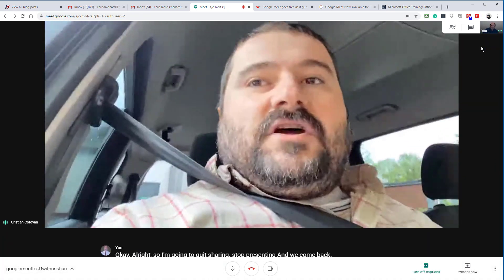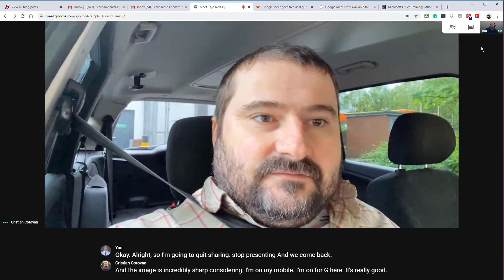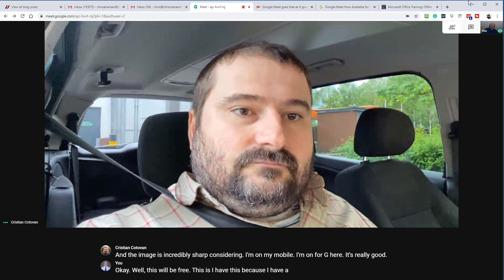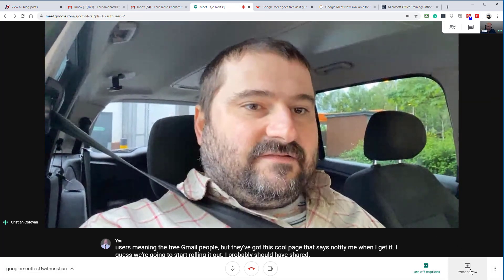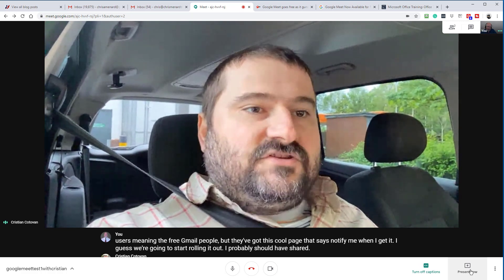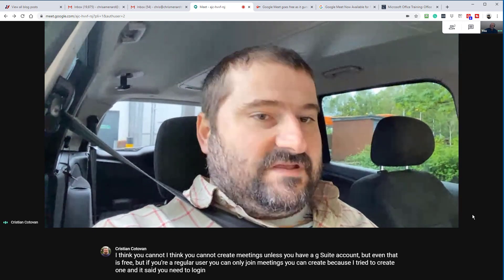The image is incredibly sharp considering I'm on my mobile — I'm on 4G here. It's really good. Well, this will be free. I have this because I have a G Suite account, but apparently this is going to be free — they're rolling it out today to Gmail users, meaning the free Gmail people. They've got a cool page that says 'notify me when I get it.' I think you cannot create meetings unless you have a G Suite account, but even that is free. If you're a regular user, you can only join meetings — you can't create, because I tried to create one and it said you need to log in with your G Suite account to do that.